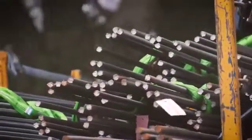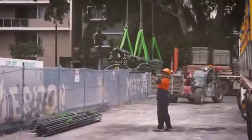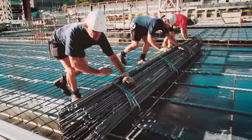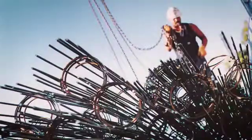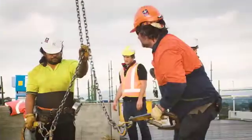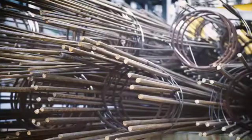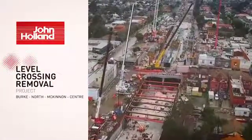BamTech is the world's fastest steel fixing system and a revolutionary approach to placing steel reinforcing. BamTech is suitable for suspended slabs, slab on ground, CRCP, tilt-up and precast panels, and bridge decks. It can slash time on major infrastructure projects.